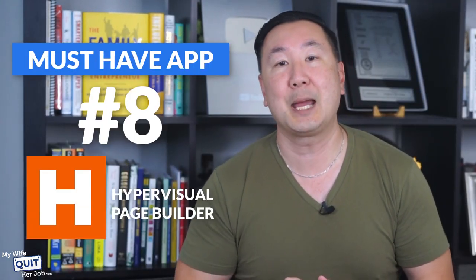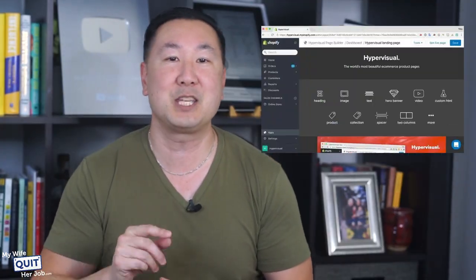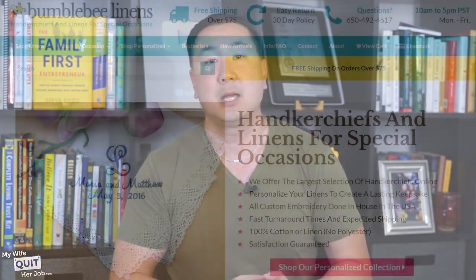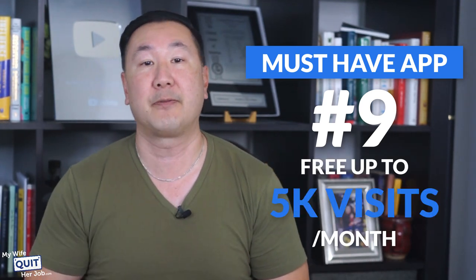The first one is a little-known app called Hypervisual Page Builder. It allows you to build custom webpages for your Shopify store without knowing how to code or needing a designer. Most of you have probably never heard of this app because Hypervisual Page Builder sucks at marketing — they don't have an affiliate program, they don't do any influencer outreach, nothing. But their tool is super cheap compared to the competition and will allow you to create beautiful custom design landing pages with no coding whatsoever. The second app helps you build email pop-up forms on your site. If you go over to BumblebeeLinens.com, you've probably seen a spin-to-win pop-up, which is the highest converting email form I've ever implemented, and a tool like Privy allows you to implement this on your site for free up to 5k visits per month.